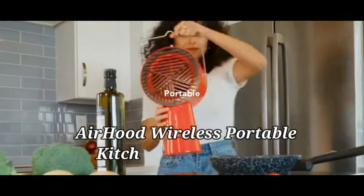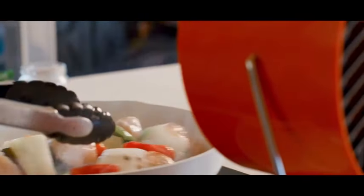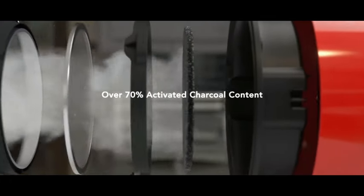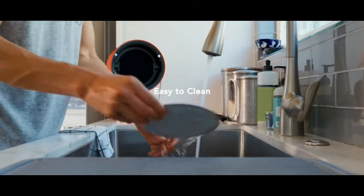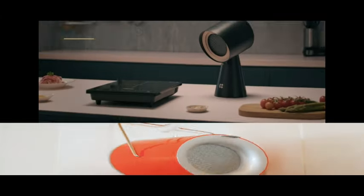Number 9: The Airhood Wireless Portable Kitchen Exhaust Fan is a sleek and efficient addition to any kitchen space. With its elegant ivory white color, this range hood not only complements the decor but also enhances the overall functionality of the kitchen. Measuring at 5.51 inches in diameter and 8.7 inches in width,